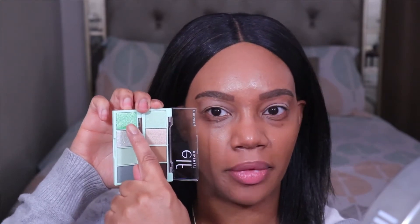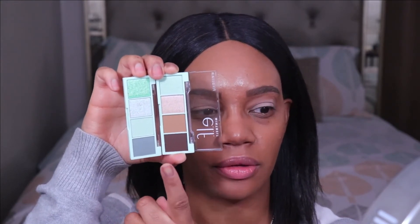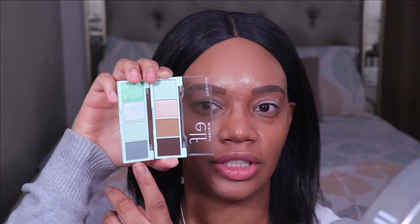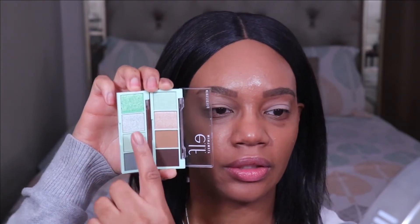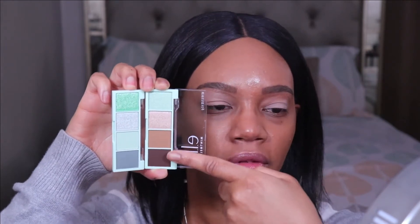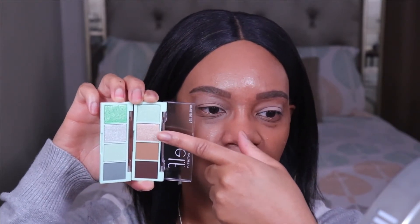This bold green shade here, I'm not all that crazy about it — it's just a little too bold for me. These three shades though I really like. This shade here is really calling my name — it's like a green tone with almost a grayish undertone to it. I love cool tones, so this green shade looks really pretty to me. I think I'm going to use these three shades from the Mint To Be palette and then one of these two browns from the Chocolate Mint palette.